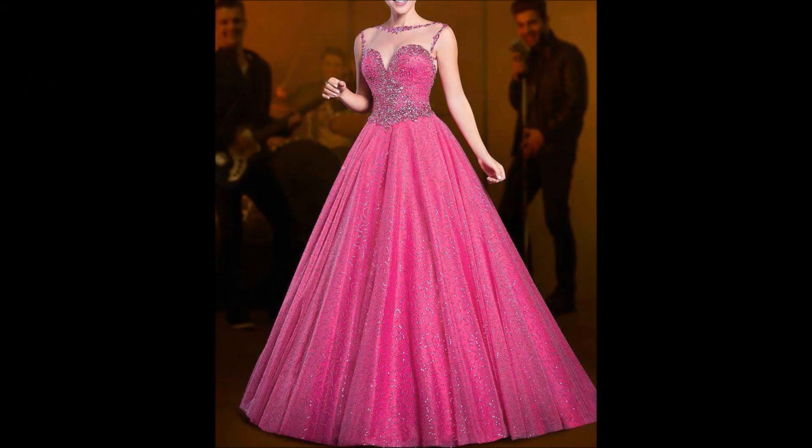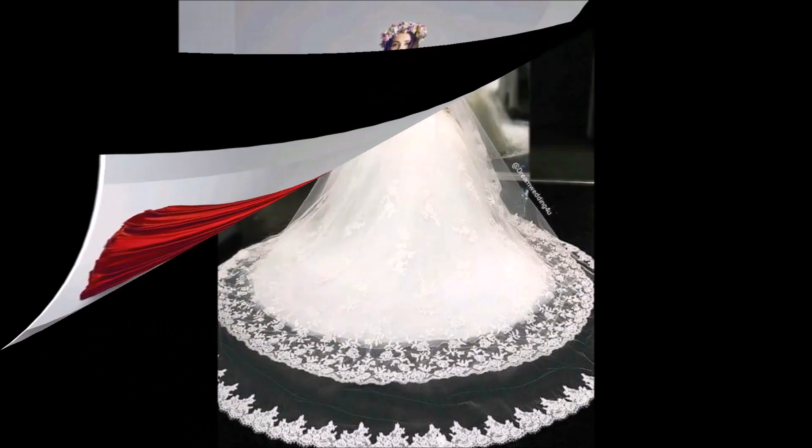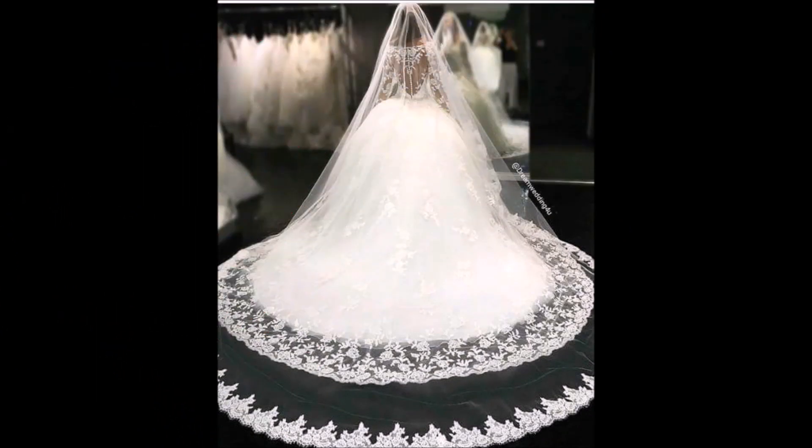In this video, we are going to show you some beautiful trending latest dress collections for all types of occasions. We have collected all the designs from different open source websites and different sources.